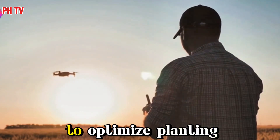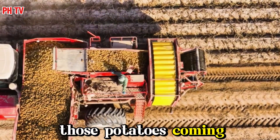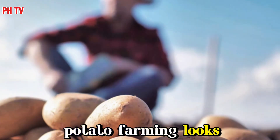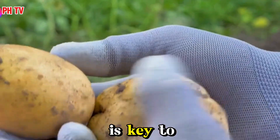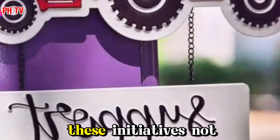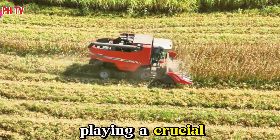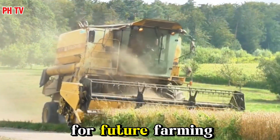Precision farming uses data and technology to optimize planting, watering, and harvesting, ensuring that resources are used efficiently and sustainably. The goal is clear: to keep those potatoes coming, ensuring a plentiful and sustainable food source for generations to come. Community-supported agriculture and local farmers markets are gaining popularity, promoting sustainable farming practices by reducing the need for long-distance transportation and encouraging organic farming methods. Educational programs and workshops are also playing a crucial role, ensuring that knowledge and skills needed for future farming are widely disseminated.